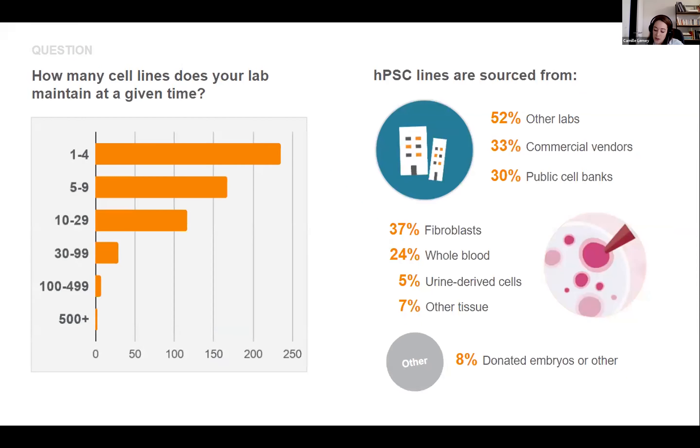We also wanted to get a better understanding about cell lines being cultured in labs. The majority of people maintain between one and four cell lines at a time, but some maintain many more — we even had two respondents who mentioned their lab is working on more than 500 lines at a time, which is a huge number. On the right, you can see where people are sourcing their cells: half come from collaborations or neighboring labs, a third from commercial vendors, and a third from public cell banks.